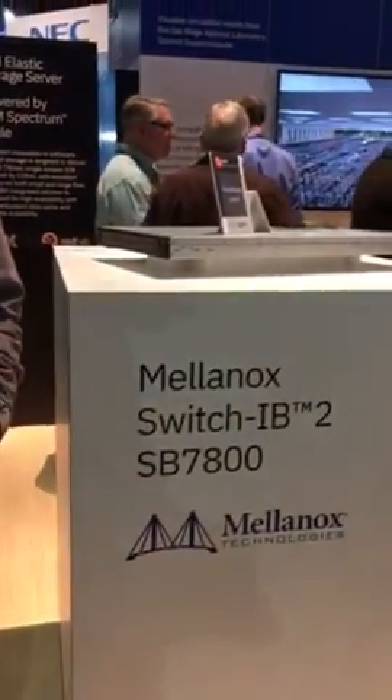Hi, I'm Doug O'Flaherty, Program Director for Marketing for Spectrum Solutions at IBM. I'm standing here in the middle of our booth at SC17, right by the Mellanox IB2 switch.